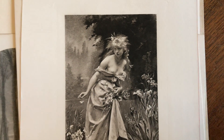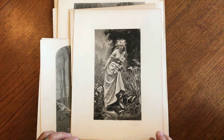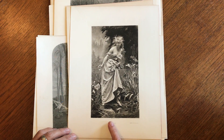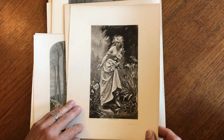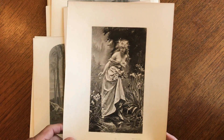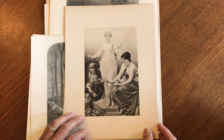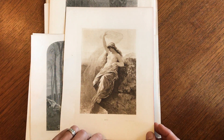Brian here with you to look at this nice assortment of 10 19th century engraved images of beautiful women, maidens, goddesses, etc. This one here is a photogravure by Goupil, identified on the back as Ophelia, a goddess. And these are the Fates here. And this one is Lorelei.